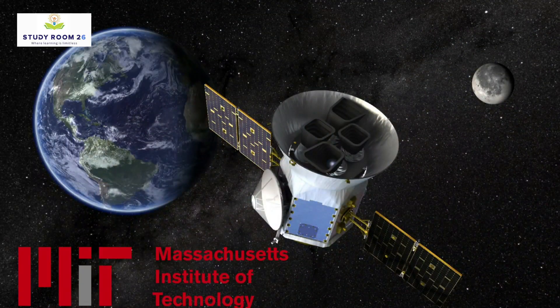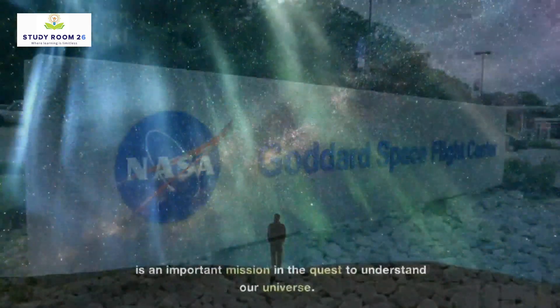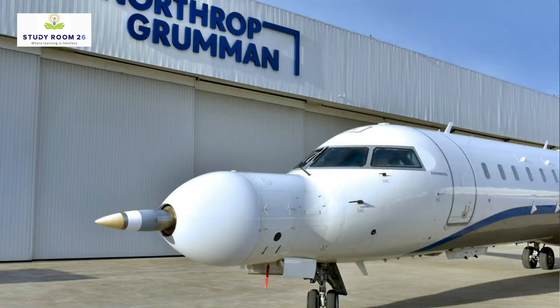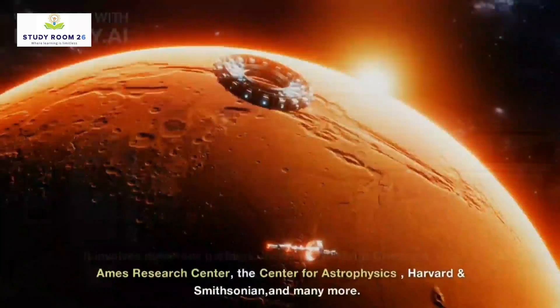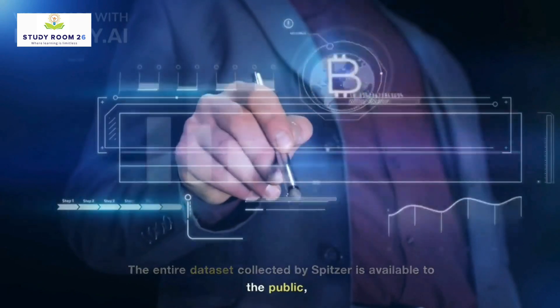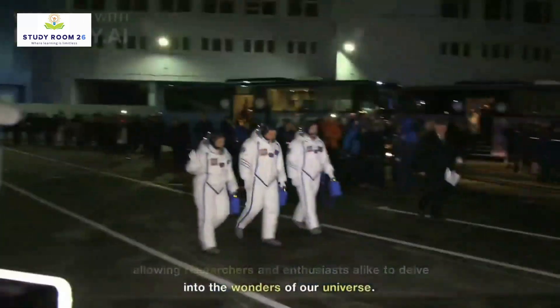TESS, managed by MIT and operated by NASA's Goddard Space Flight Center, is an important mission in the quest to understand our universe. It involves numerous partners, including Northrop Grumman, NASA's Ames Research Center, the Center for Astrophysics at Harvard and Smithsonian, and many more. The entire dataset collected by Spitzer is available to the public, allowing researchers and enthusiasts alike to delve into the wonders of our universe.